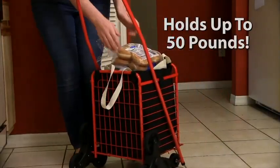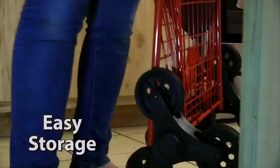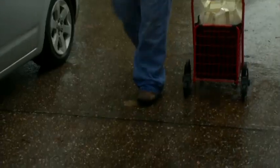The stair climbing shopping cart holds up to 50 pounds and folds flat when not in use for convenient storage in the closet or the car. And its weather-resistant coated metal won't rust in the rain, so you can always take it with you on the go no matter what the weather.